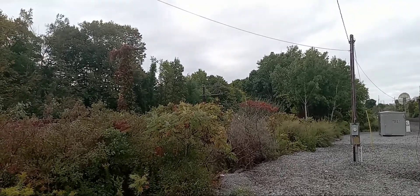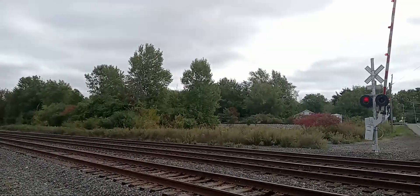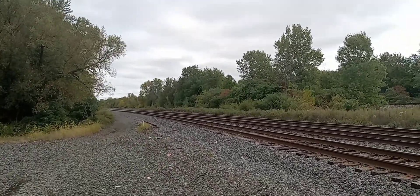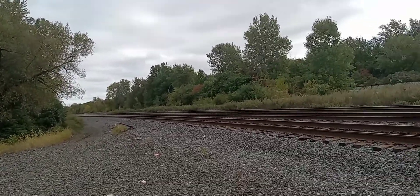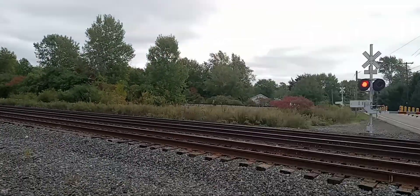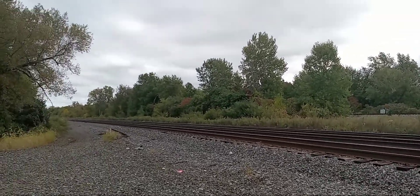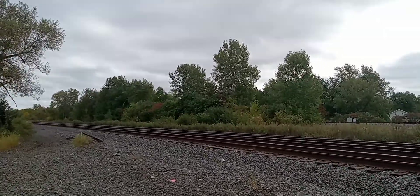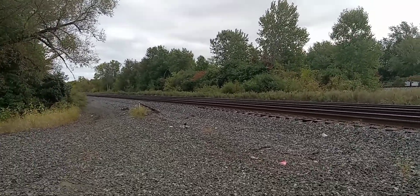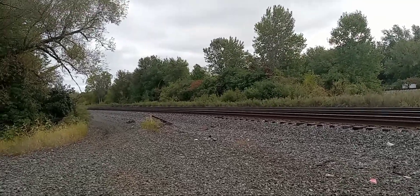Let's see if there's any more. We got a CSX westbound train coming down the line. This is my lucky day — so far we got six trains: five CSXs and only one Norfolk Southern. The Norfolk Southern I caught was 15M, which is from Buffalo, New York to Conway, Pennsylvania.